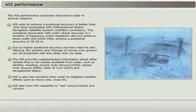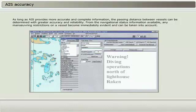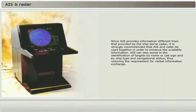AIS also has the capability to see around bends and corners. As long as AIS provides more accurate and complete information, the passing distance between vessels can be determined with greater accuracy and reliability. From the navigational status information available, any maneuvering restrictions on a vessel become evident immediately and can be taken into account. AIS can also assist in the identification of targets by name or call sign and by ship type and navigational status, thus reducing the requirement for verbal information exchange.